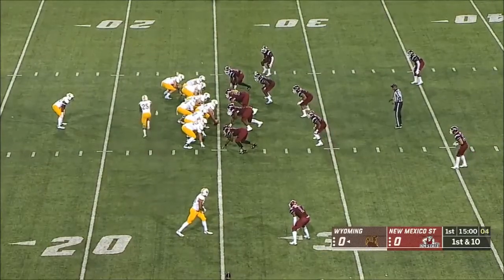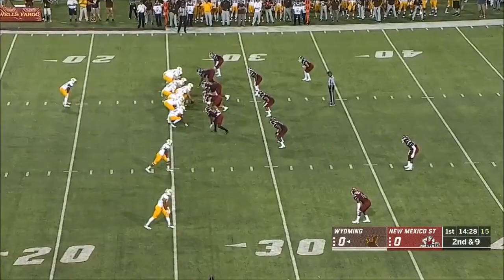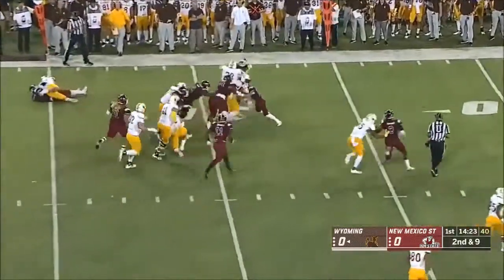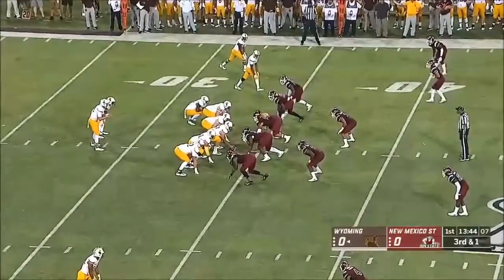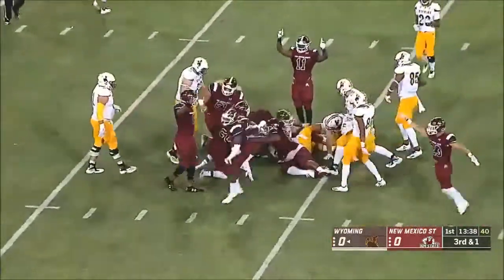He's got that prototypical quarterback build. On first down, he hands the ball off. Back to Evans on second down, maneuvers his way across the 30. Back to Evans one more time, and he ran into a roadblock.